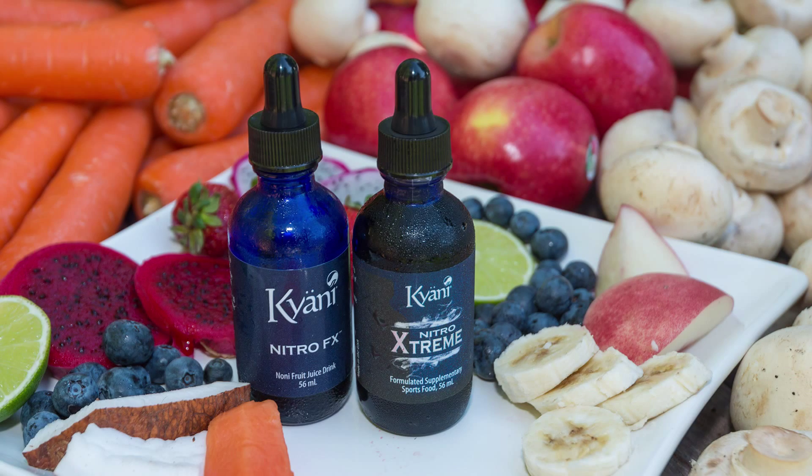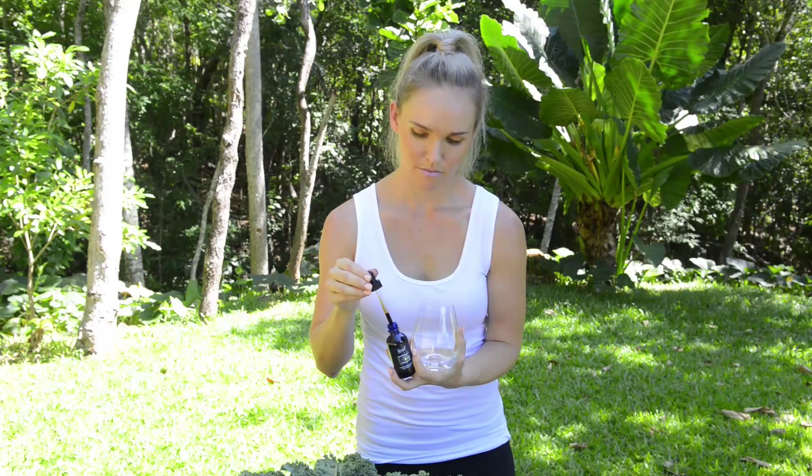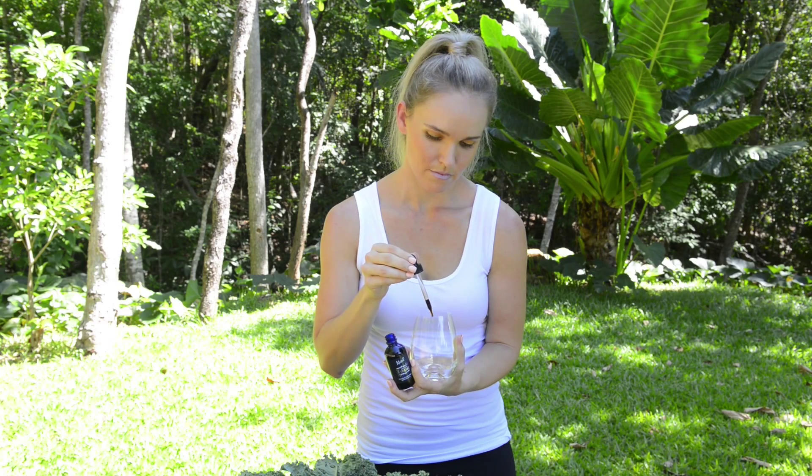Onto the second product from the Kayani family and the superstar: Nitro FX and Nitro Extreme. Kayani's Nitro products are made from a proprietary blend of noni concentrate and increase nitric oxide production in the body. Nitric oxide repairs, defends and maintains every cell in the body. This stuff helps improve circulation, reduces inflammation and helps to improve digestion and energy levels.